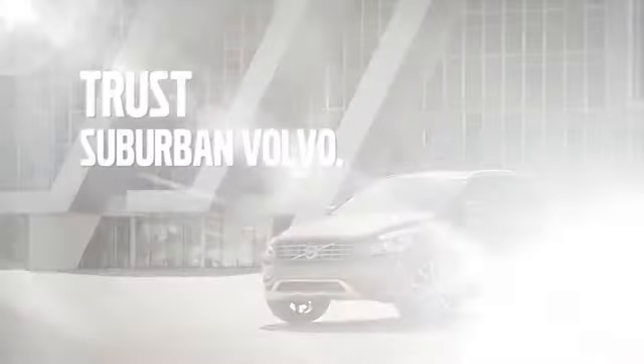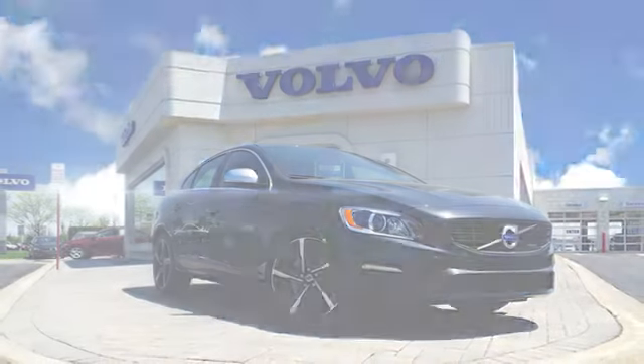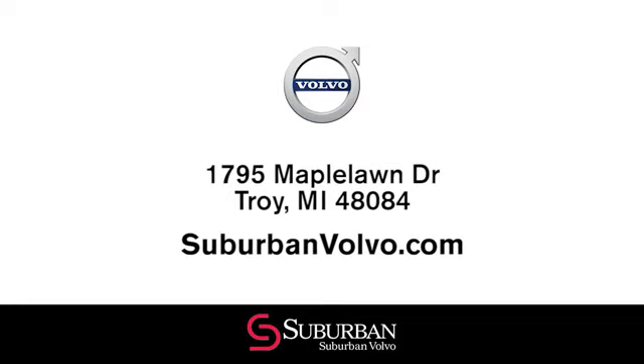Still not clear about why so many trust Suburban Volvo for all their Volvo needs? Visit our dealership at 1795 Maple Lawn Drive in Troy, Michigan, and find out for yourself.